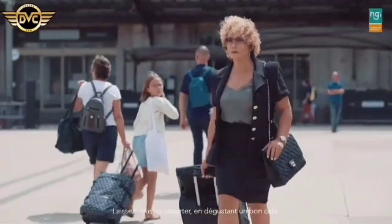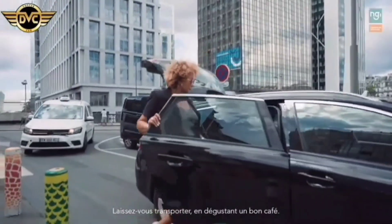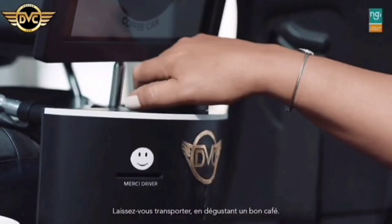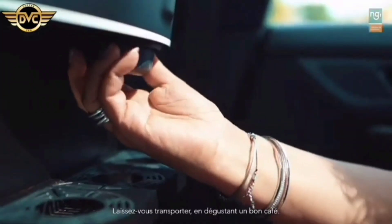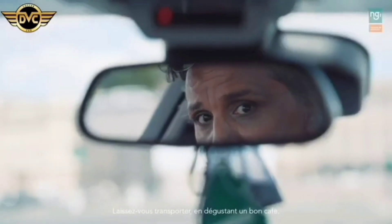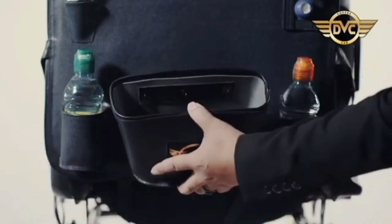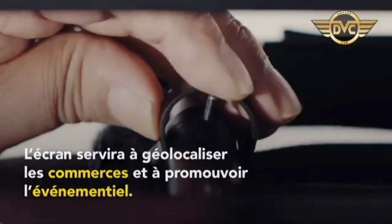DVC provides cab drivers and private drivers with an unconventional opportunity to increase their earnings. This coffee machine, measuring 51 by 27 cm, is installed on the back of the front seat. It can brew 10 cups of coffee on a single charge. The DVC is set to enter mass production in March, and the makers intend to introduce new recipes gradually. They plan to sell the DVC for $1,010.